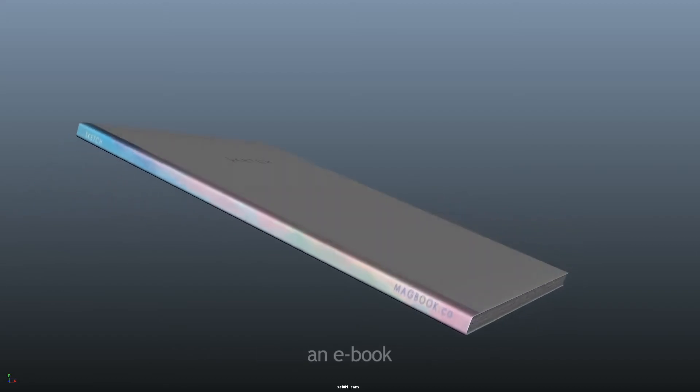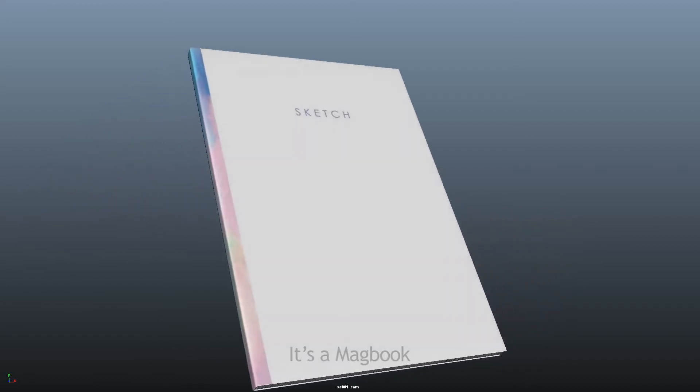It's not a digital book, an e-book, or a book book. It's a MacBook.